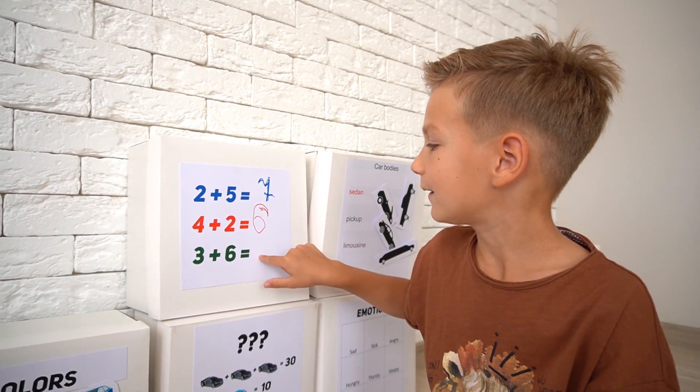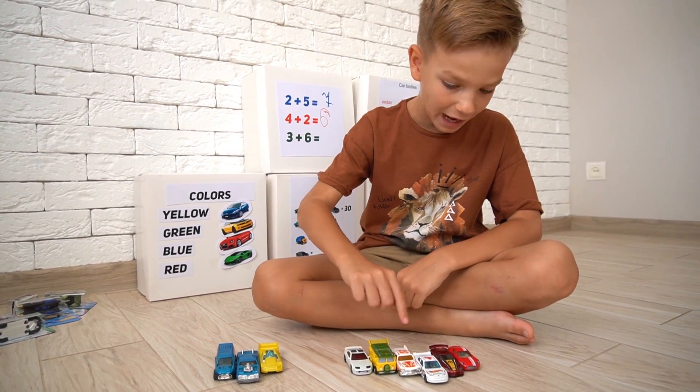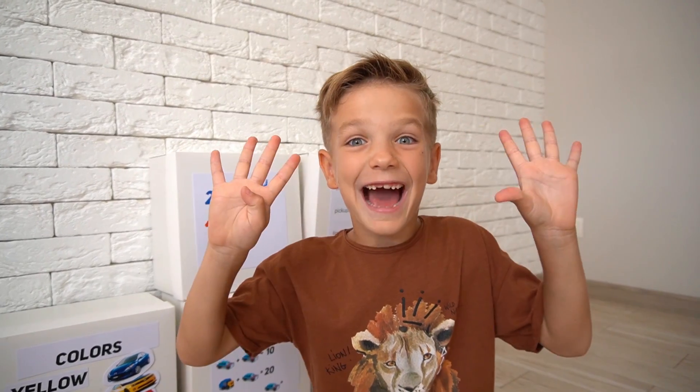Three plus six: one, two, three, four, five, six, seven, eight, nine — nine!